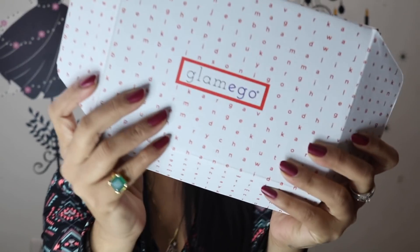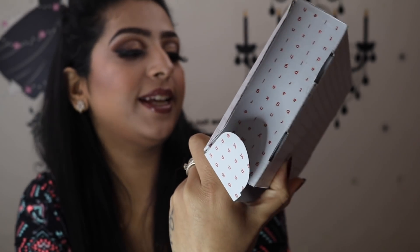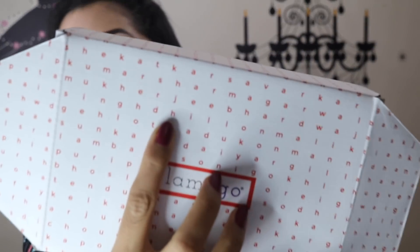As you guys saw, there are letters written on the box — those are actually last names or middle names. For example, right here you can see 'Tendulkar,' and right here it says 'Dillo.' I couldn't find mine, to be honest. If you don't find your loved one's last name anywhere on the box, that's okay — don't lose heart. You can write the middle name or last name on this card, click a picture, post it on Facebook, and tag Glam Eco to participate in the contest.